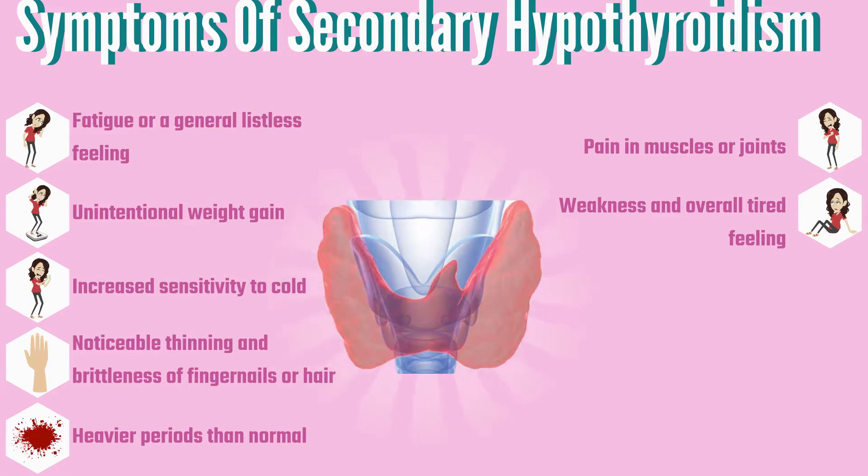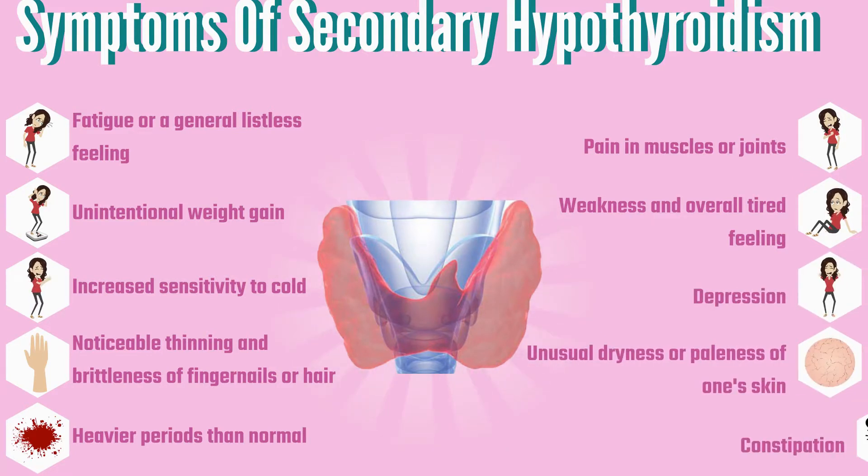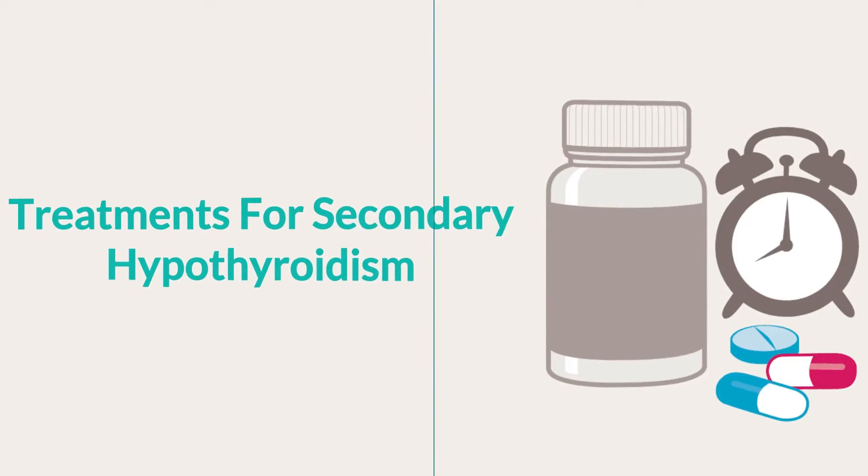Additional symptoms include an overall tired feeling, depression, unusual dryness or paleness of the skin, and constipation.